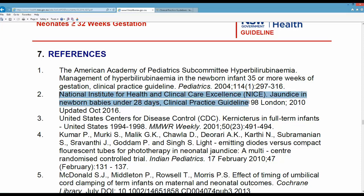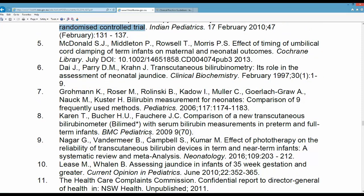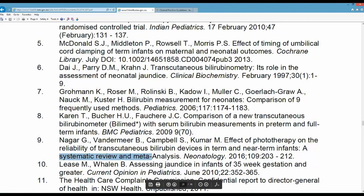You can see here that they have used some of the UK NICE guides. They have identified some randomised control trials, and they found some systematic reviews and meta-analyses. So this particular guideline is current and they have used a range of resources, including high levels of evidence in their document.